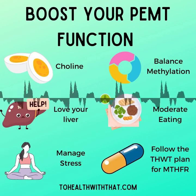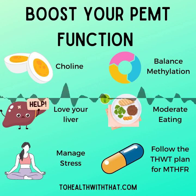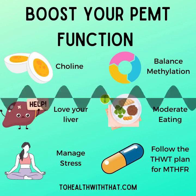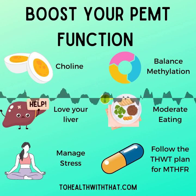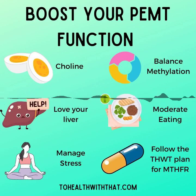Thanks so much for listening today. Check out the MTHFR for Life course at courses.tohealthwiththat.com. Enrollment for the beta group is live right now — the beta group gets a ton of information, live Q&A sessions with me, and access to the final version of the course based on their feedback. It's 75% off the regular price. Enroll now because there are limited beta testing spots, and the beta group will start on July 11th. I cannot wait to see you there.